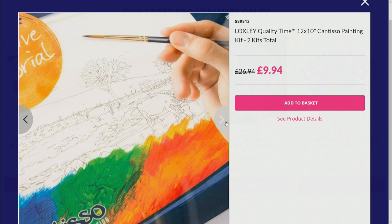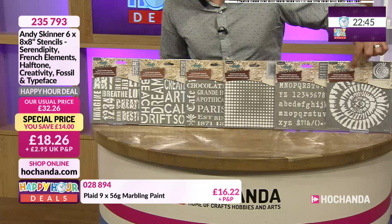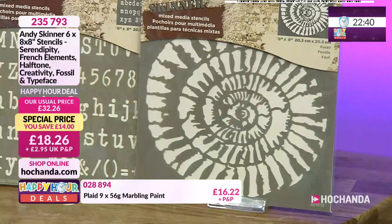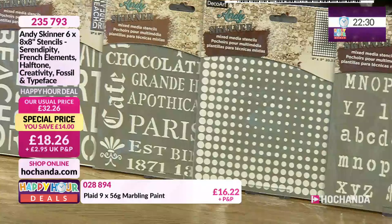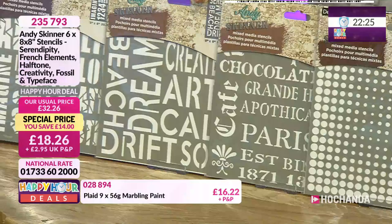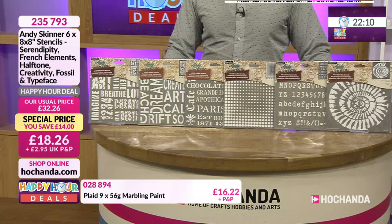These are the Andy Skinner stencils we showed earlier. Look at the size - eight by eight. You've got the fossil shell, typeface as an awesome background, and large words for your art journaling, mixed media, tags, and MDF. Andy Skinner loves mixed media - that is his thing - and here he's giving you some fantastic stencils. You're saving £14, nearly 60% of stock has gone. Item number 235-793.